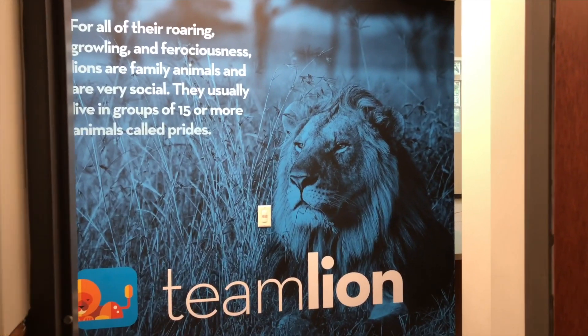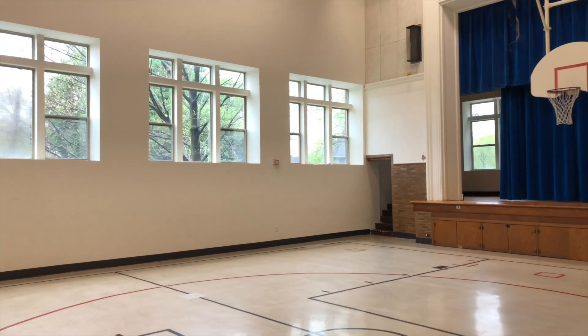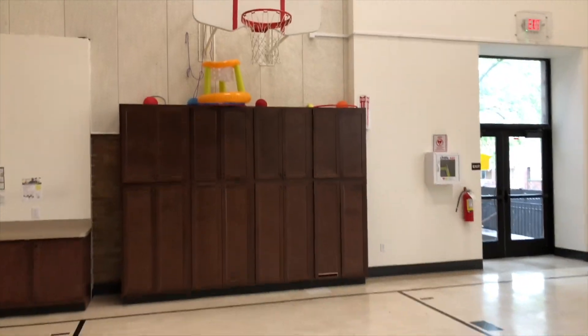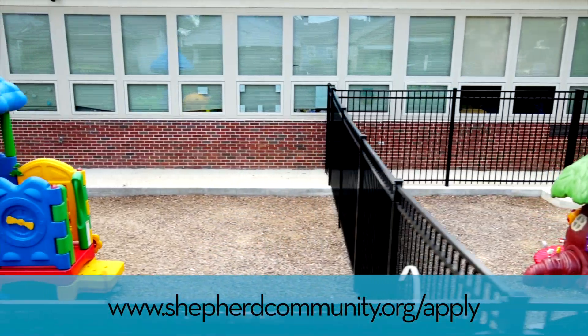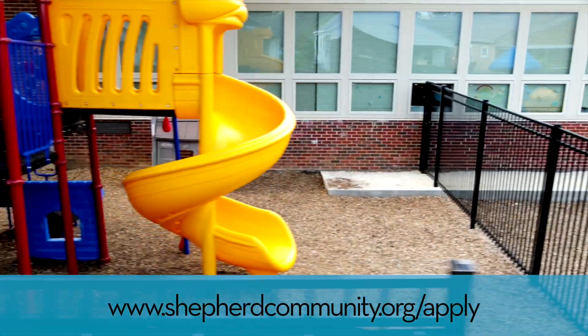And then our last area is Team Lion. All the kids use this gym when it's raining or when it's not nice to go outside. This is also used by Senior Living, so it's a shared space. We also have three separate playgrounds out back — one for the infants and ones, another one for the twos, and then the bigger one for the threes and up.